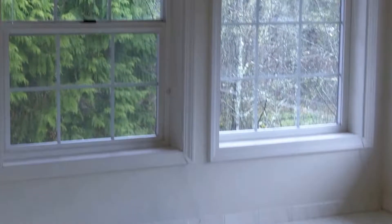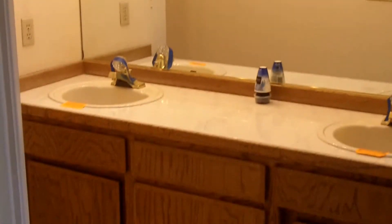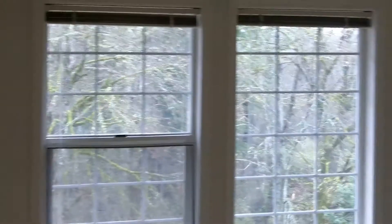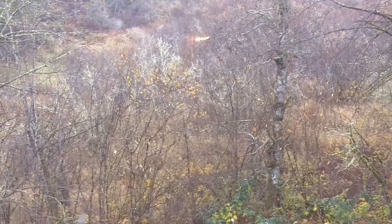Upstairs in the master suite there's a lovely bath with a walk-in shower, jacuzzi tub, double vanities, and a large walk-in closet. The master suite itself is huge and looks out over a lovely wooded setting down in a valley.